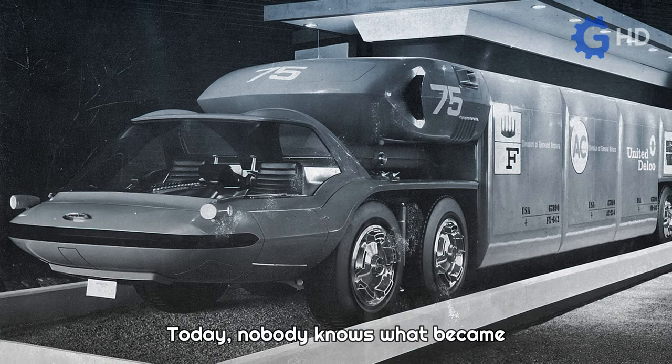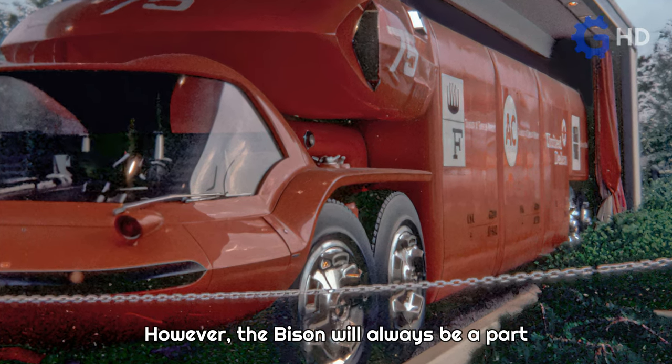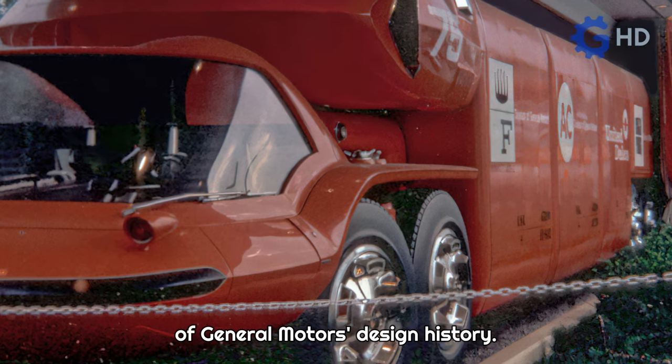Today, nobody knows what became of the Bison truck concept. It never progressed beyond the initial concept stage. However, the Bison will always be a part of General Motors' design history.